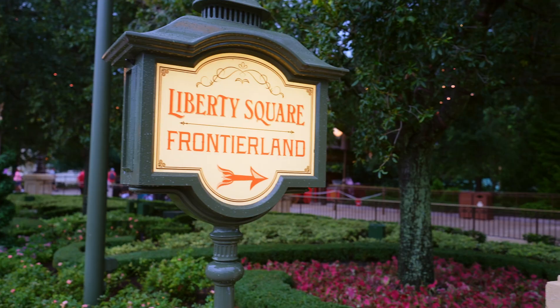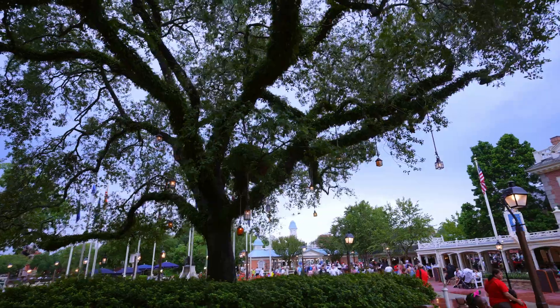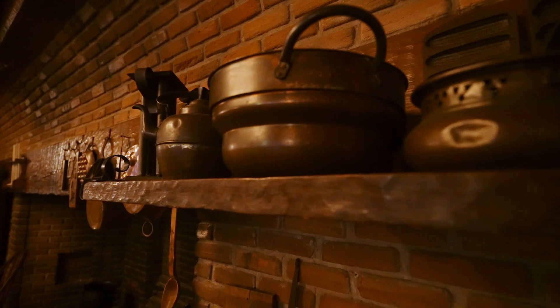First up, let's talk about the theming at Liberty Tree Tavern, which being in Liberty Square at Magic Kingdom — you may have guessed — is themed all around 1776, the founding of the United States, and the Revolutionary Period. Liberty Square itself has a lot of theming when it comes to the Revolutionary Period. What I did not know was how well-themed Liberty Tree Tavern itself actually is to go along with the area of the park that it is in.